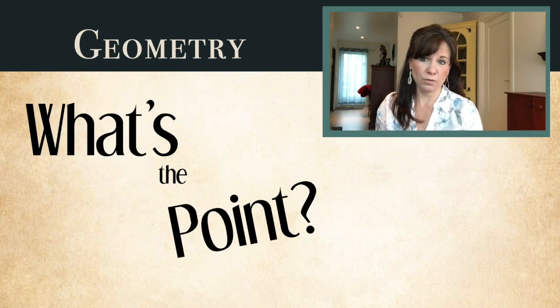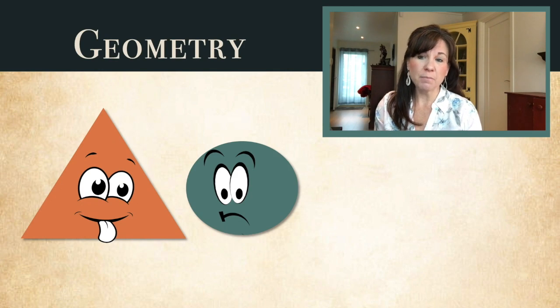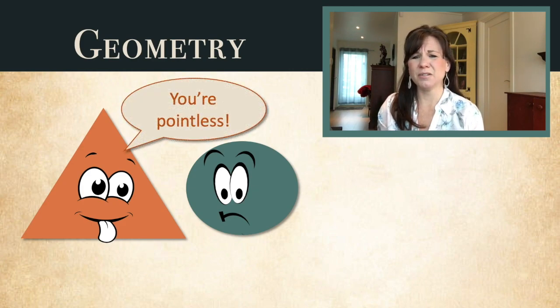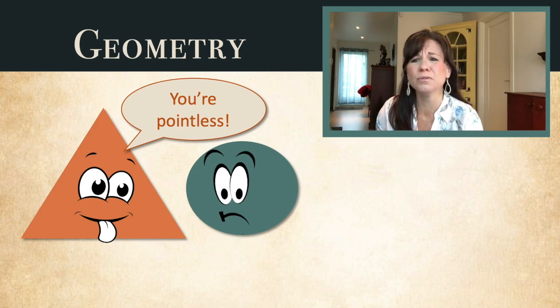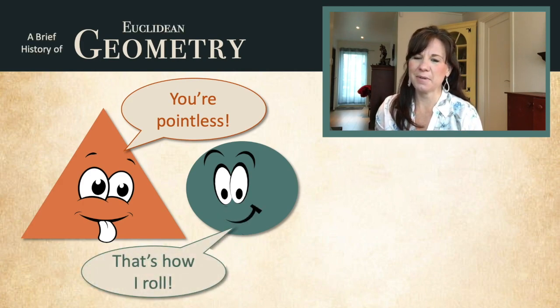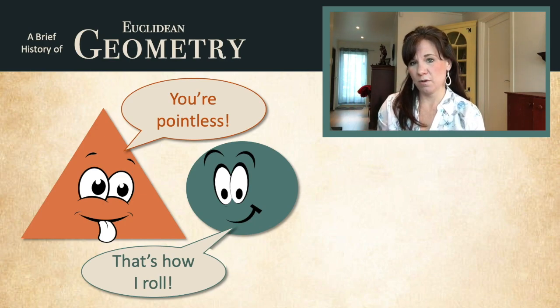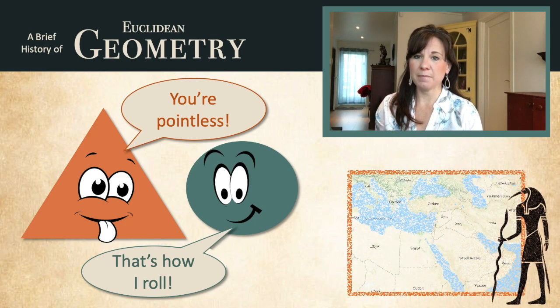If you took a poll of high school students, I'd be willing to bet that most would call geometry pointless. I mean, just learning about shapes and doing proofs? Boring. But some could argue that geometry is what makes the world go round. To really understand why geometry is important, we need to go back in time to ancient Egypt. Come join me as we explore where geometry began and why we need to study it today.